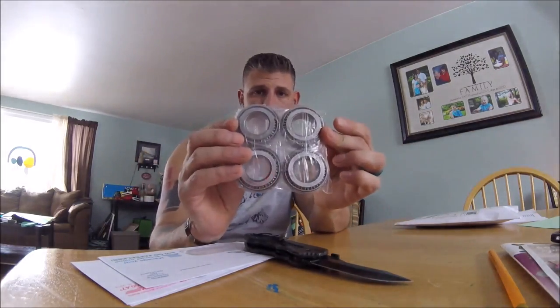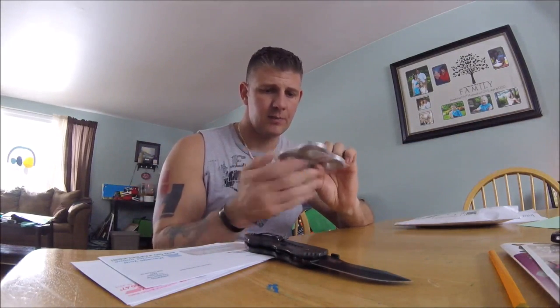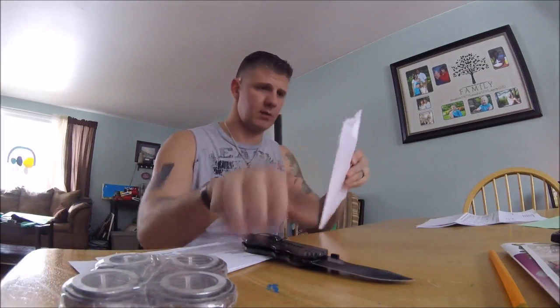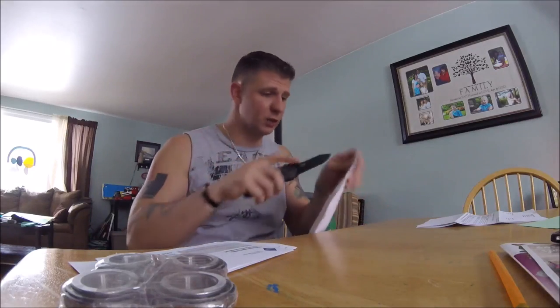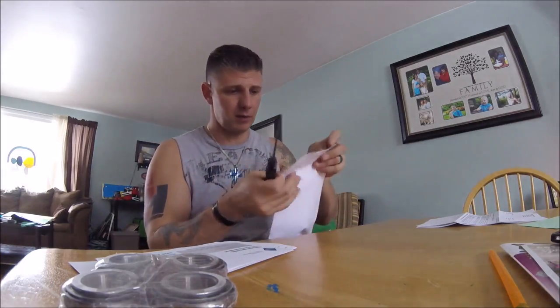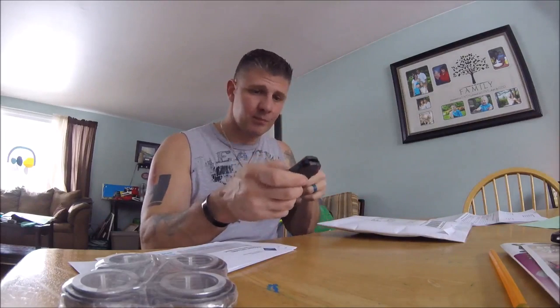New bearings and the races they set in — for the front casters of the Great Dane. I'm going to pull those apart. This knife is getting dull — I use it constantly. These are for the front of the Great Dane; I'm going to pull those casters out of there.